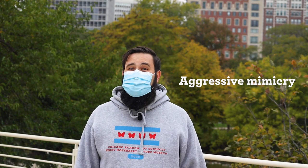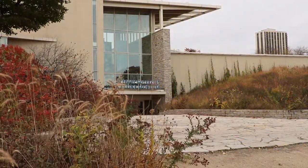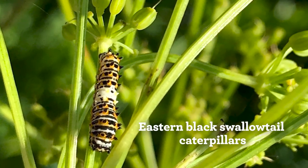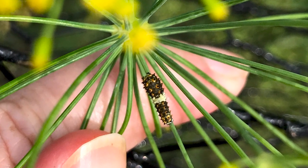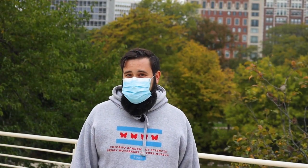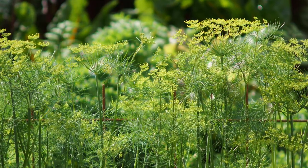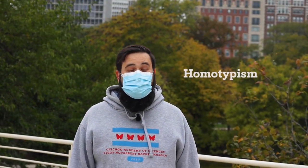Now mimicry can be used defensively too. If we go outside to our nature trails, we can find eastern black swallowtail caterpillars. While they're young and quite vulnerable, swallowtail caterpillars resemble bird poop, eventually changing color as they grow larger. The caterpillars trick predators into avoiding them so they can continue eating their preferred tasty treat plants unbothered. This type of mimicry, where an animal resembles an inanimate object, is called homotypism.